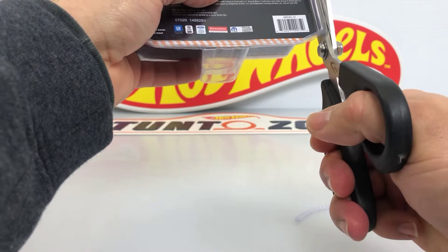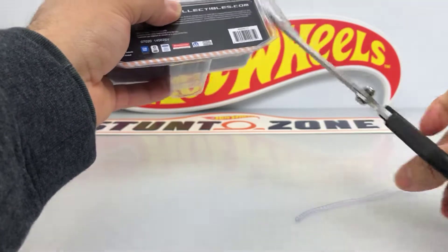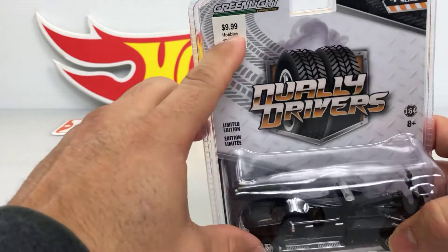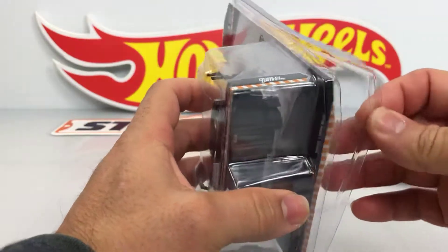I found this one in my local Hobby Lobby. I paid $9.99 plus tax.